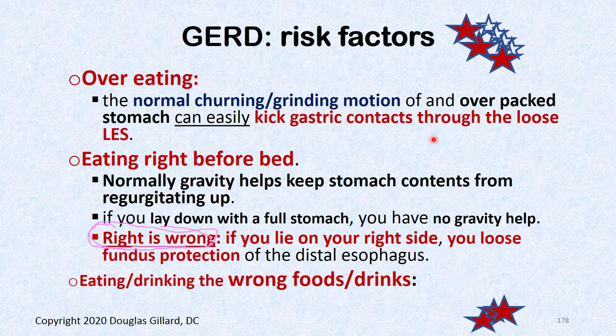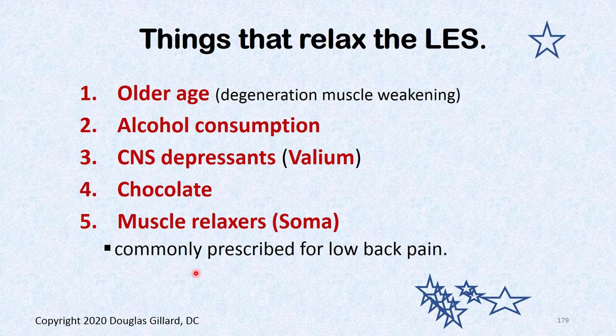Stay away from things that relax the lower esophageal sphincter — it'll make GERD worse. Alcohol is a depressant and relaxes the LES. Chocolate is also tough on some people's stomachs. Caffeine is another culprit. Muscle relaxers, Valium — all of these relax the LES and worsen GERD. Hiatal hernia needs to be surgically repaired. Stress tends to crank out more acid rather than directly relaxing the LES.